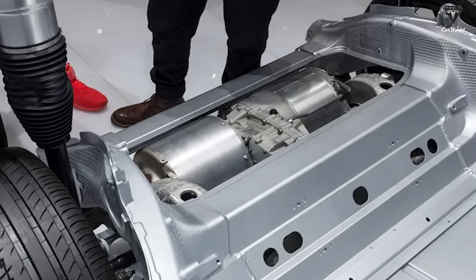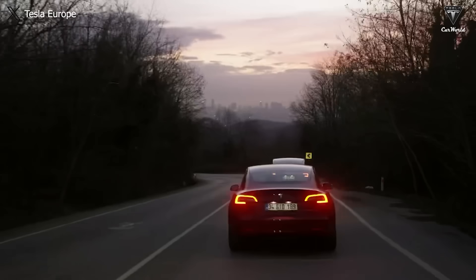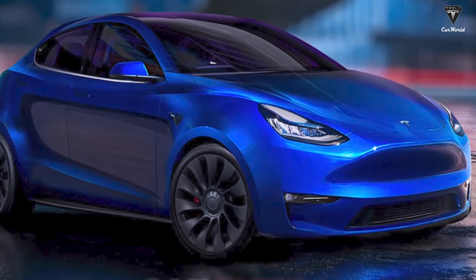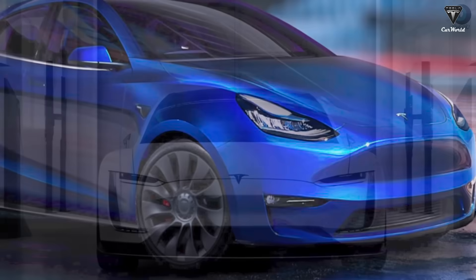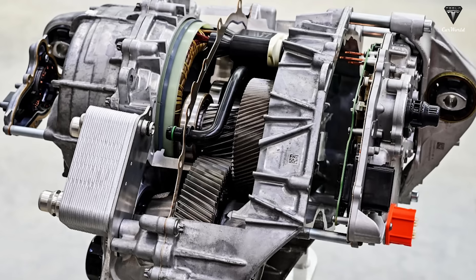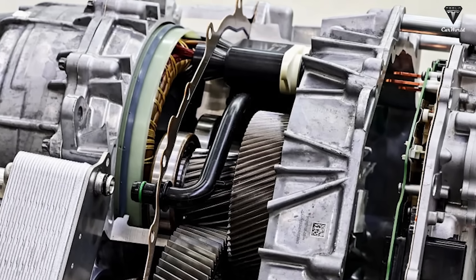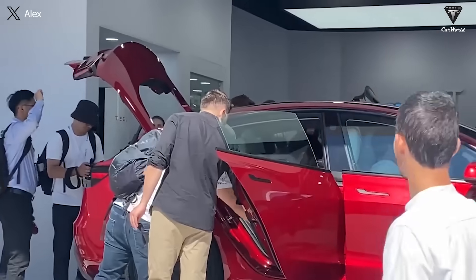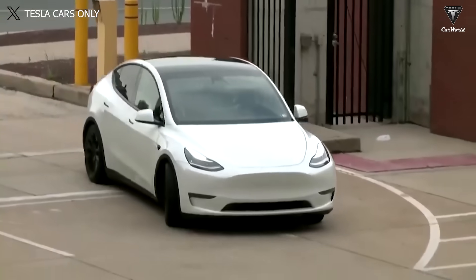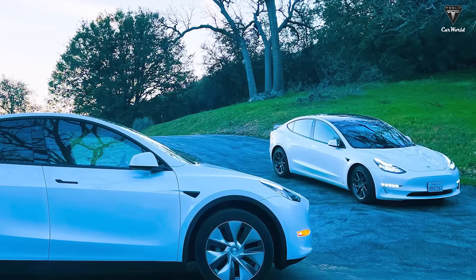Another noteworthy point is the choice of dual motors. Tesla has proven their preference for this type of motor, known for its stability and superior performance, making it the top choice for customers seeking a powerful and reliable electric vehicle. The Model 2, with the potential to introduce both single and dual-motor options, will offer flexibility to consumers, allowing them to choose based on their individual needs. With the new 5D1 motor and Tesla's commitment to performance and convenience, the future of electric cars is more promising than ever. Tesla continues to lead the electric vehicle revolution, and the 5D1 motor is clear evidence of their dedication to progress and innovation in the automotive industry.